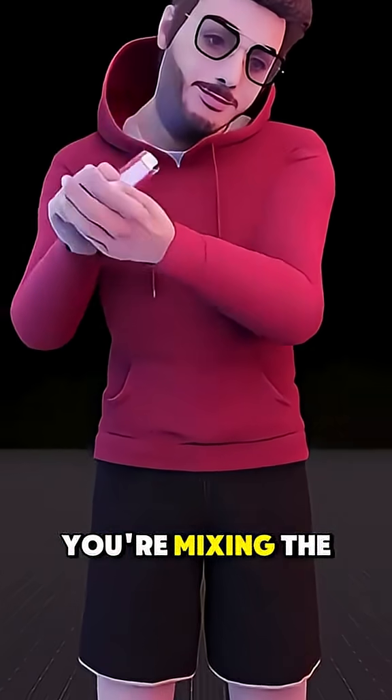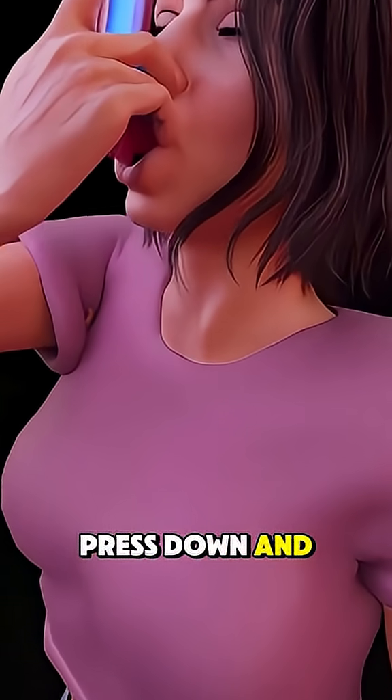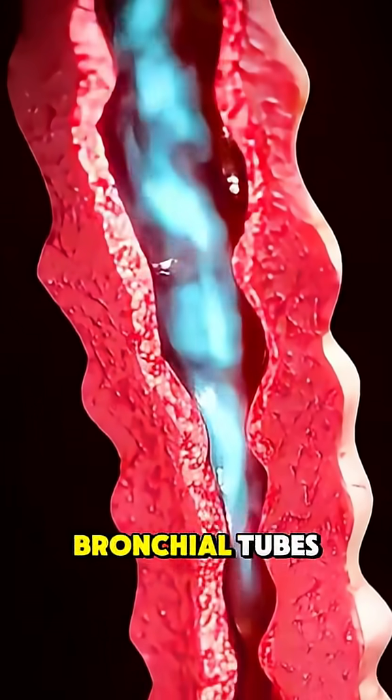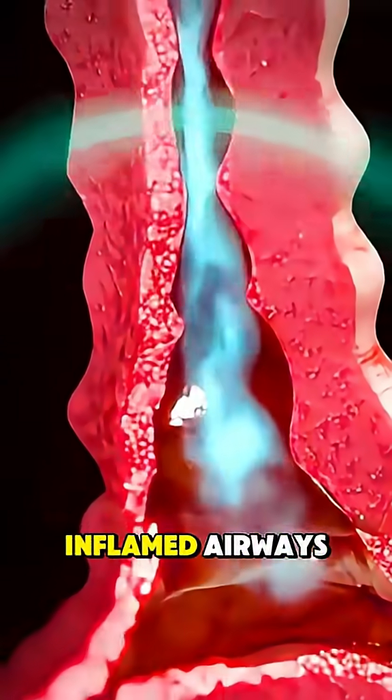When you shake the inhaler, you're mixing the medication. Then you breathe out to empty your lungs. The real magic happens as you press down and inhale slowly and deeply. That fine mist or powder rides your breath deep into your lungs, traveling through the bronchial tubes, where it instantly starts relaxing tight, inflamed airways.